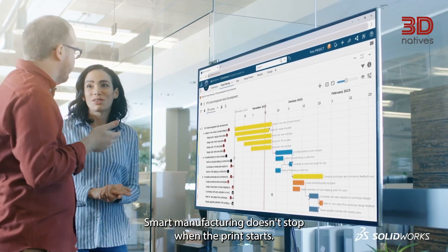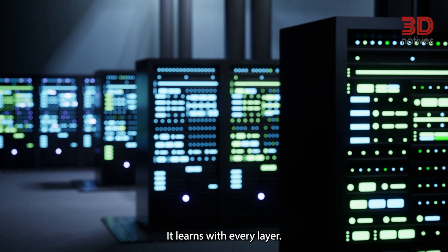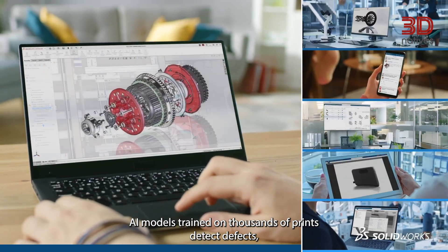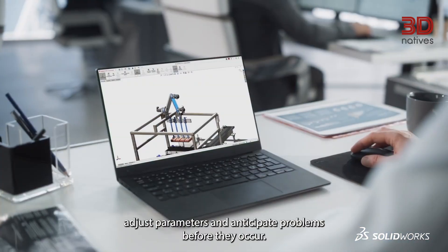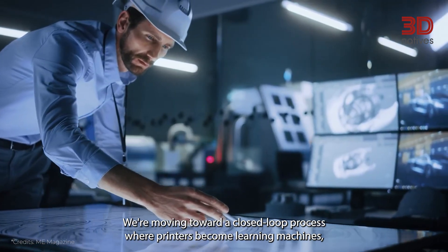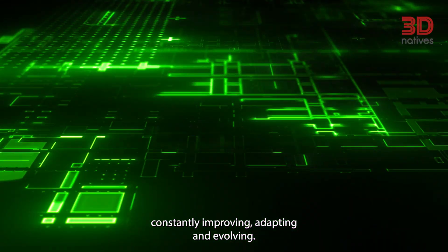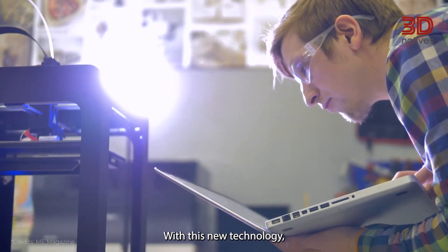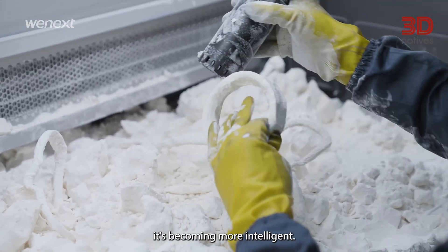Smart manufacturing doesn't stop when the print starts — it learns with every layer. AI models trained on thousands of prints detect defects, adjust parameters, and anticipate problems before they occur. We're moving toward a closed-loop process where printers become learning machines, constantly improving, adapting, and evolving. With this new technology, the factory floor is no longer static. It's becoming more intelligent.